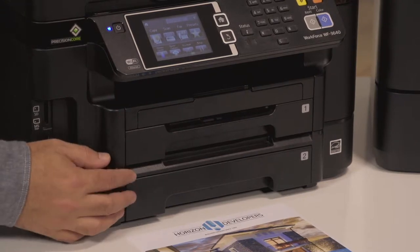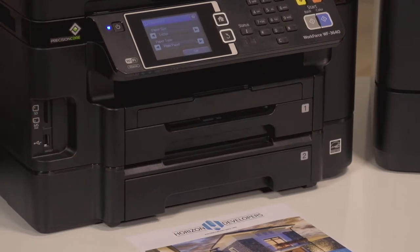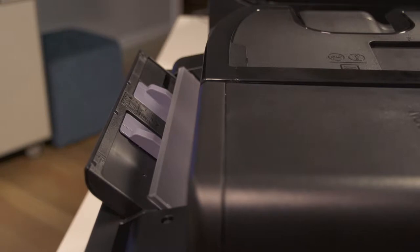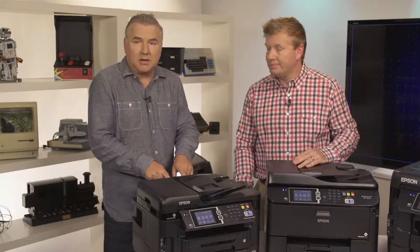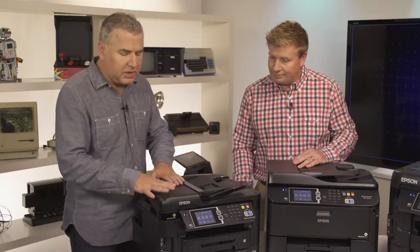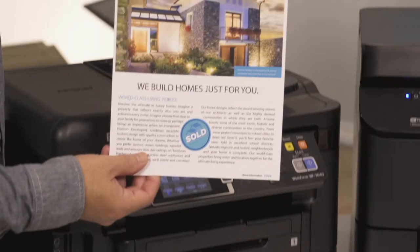It's got two paper trays on the bottom. Each one can hold 250 sheets of paper in all sorts of different types and sizes, from letter to legal. There's also a sheet feed on the back, which makes it super easy to switch between all these different inputs — you can have envelopes back there and even photo paper to print out photos. This also does two-sided printing, or duplexing.